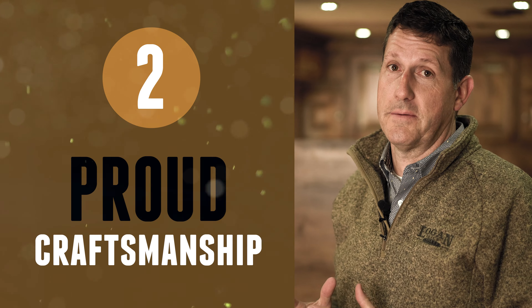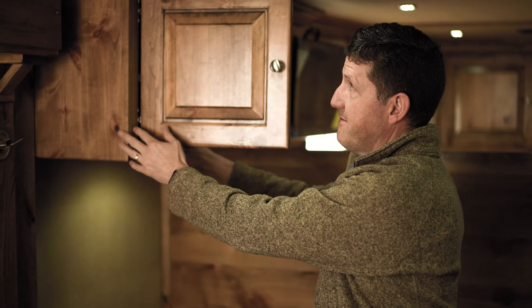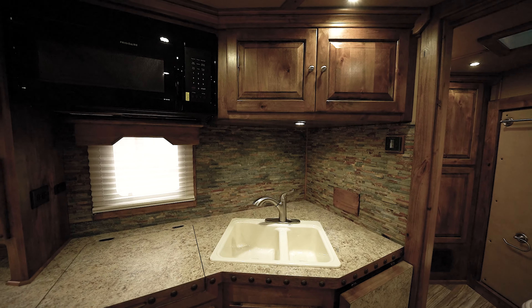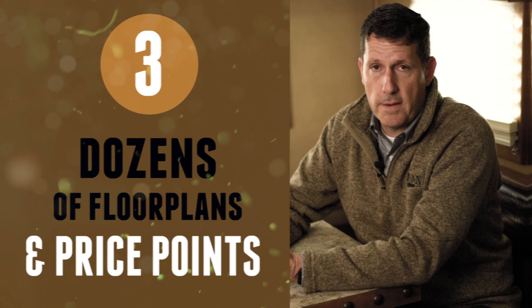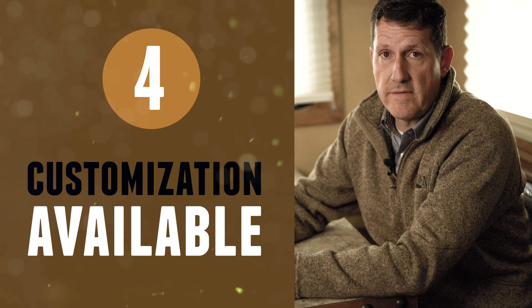We're really proud of our craftsmanship here. We use solid knotty alder wood in our cabinet doors and frames and trim. We offer a variety of styles and different stains and finishes. In addition to dozens of floor plans and hundreds of options, we also offer you the ability to customize your own living quarter trailer.